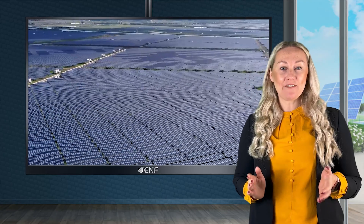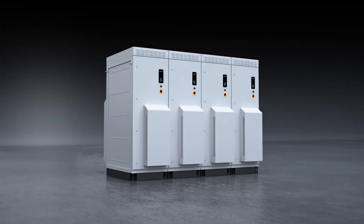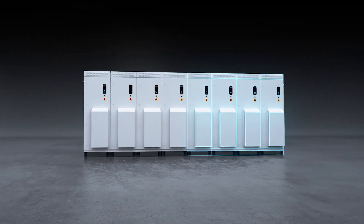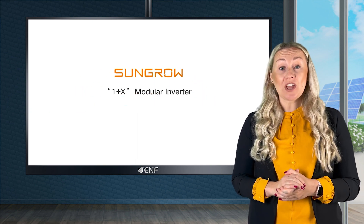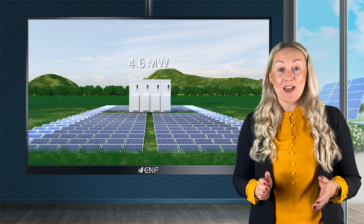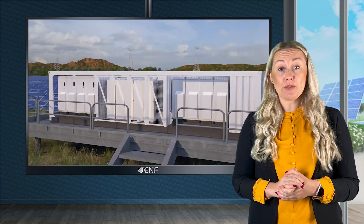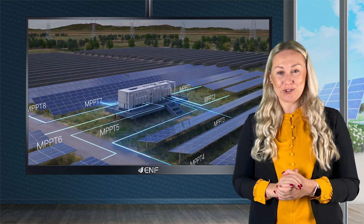Higher power density and lower levelised cost of electricity have always been one of the major goals of solar inverter manufacturers worldwide. Hence, companies continue to invest largely in creating products that can be more competitive in profitability and safety. SunGro has succeeded in this endeavour with the OnePlus X modular inverter, which can be scaled up to 8.8 megawatts with 1.1 megawatts modular capacity and one maximum power point tracker for each unit, making the plant design unprecedentedly flexible. The inverter redefines both the string and central inverter concepts and represents a groundbreaking innovation that will shape the future of energy.